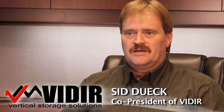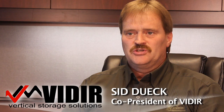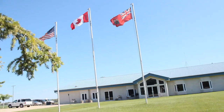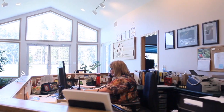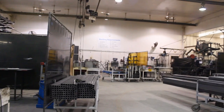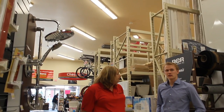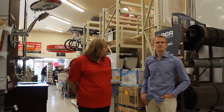My name is Sid Duik, co-president here at Veeder, a company that specializes in effectively utilizing vertical cubic feet in retail environments and companies around the world for the last 25 years. We are a leading carousel provider and we have a solid reputation in the industry through hard work, integrity, and an entrenched belief in the value of community.